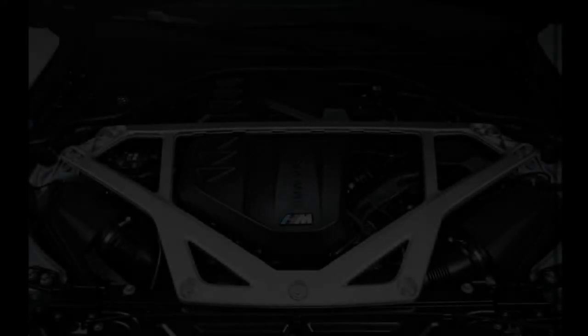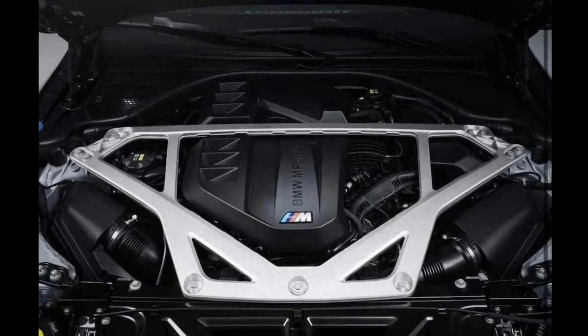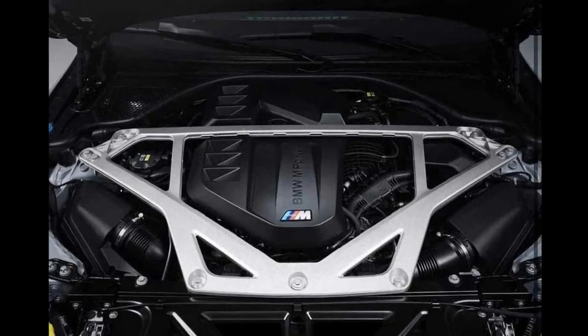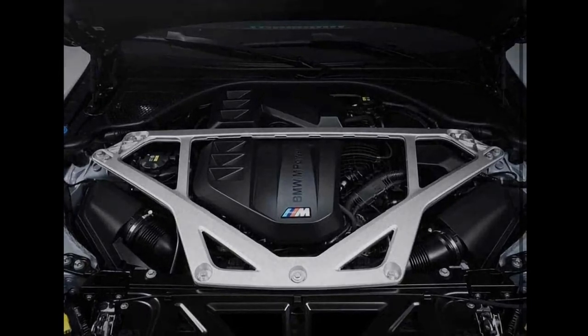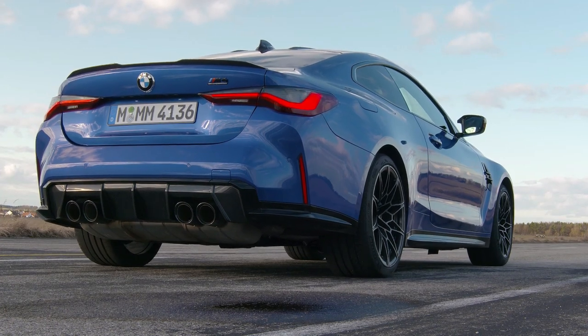According to the social media post, the M4 CSL has about 542 horsepower on tap, produced by the twin-turbo straight-6 engine. If the number is correct, then it is 39 horsepower punchier than the M4 Competition coupe, which brags about hitting 62 miles per hour in 3.5 seconds from a standstill.